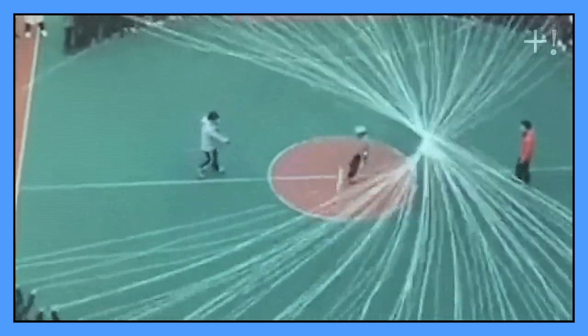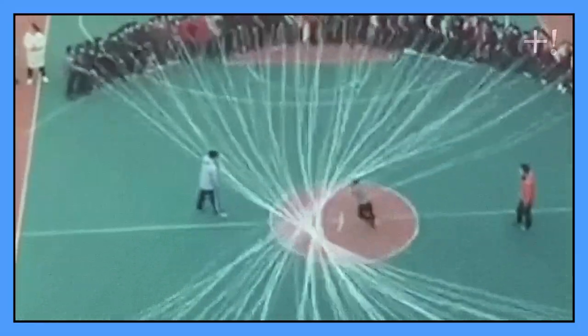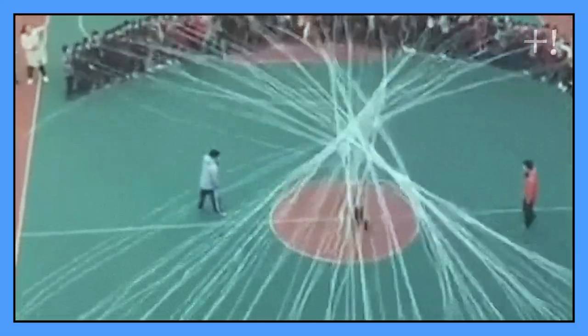Nothing different here — just a kid jumping over several skipping ropes at the same time. After seeing this, some people might be ashamed that they can't even handle one.